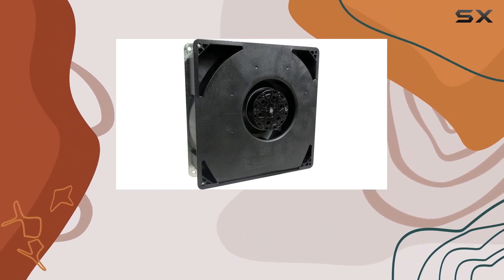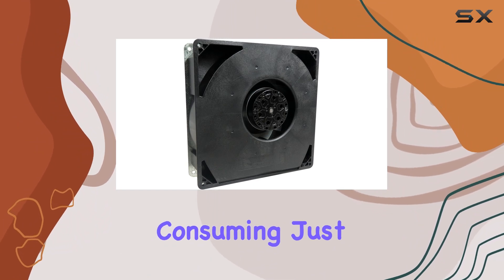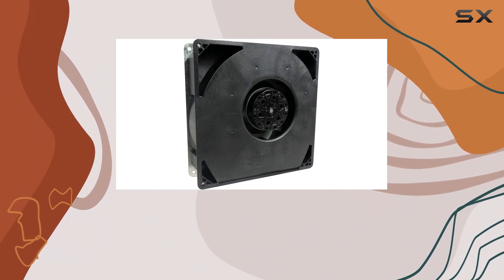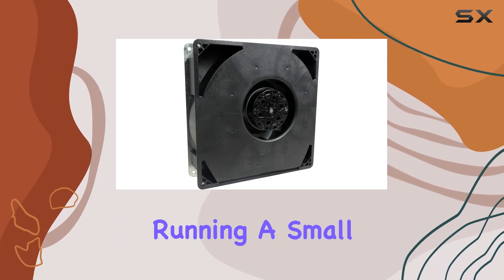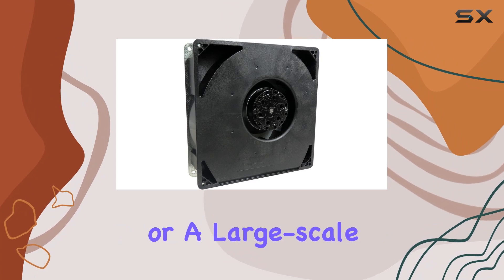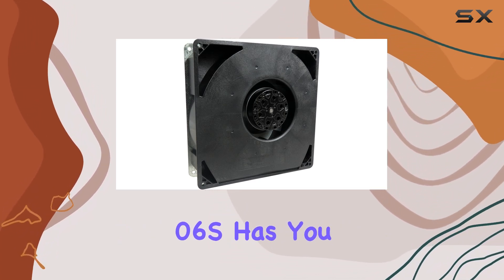First off, let's talk about power. Operating at 115 volts and consuming just 50 watts of power, this blower strikes an impressive balance between performance and energy efficiency. Whether you're running a small server setup or a large-scale data center, the RG160-2806S has you covered.